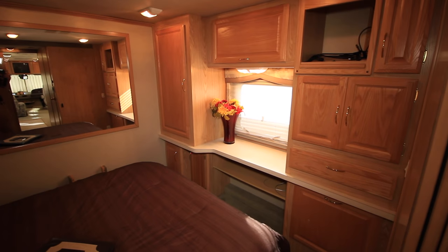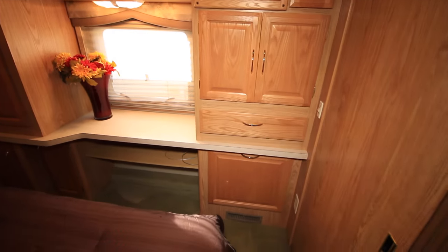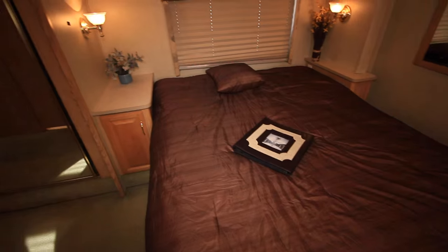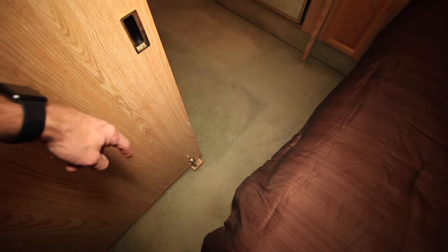There's a spot for a TV, a window, and day-night shades. There's plenty of room in here — used for storage as well. Nice big mirror on the wall. You can walk all the way around the bed, which is always a plus. His and her nightstands on the side, and here's a little magazine rack — a little shelf there, with overhead storage. And if you want privacy back here, you can pull up on the lock and close this section off.